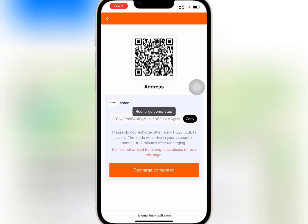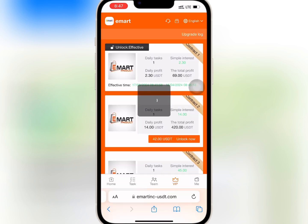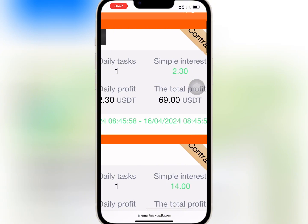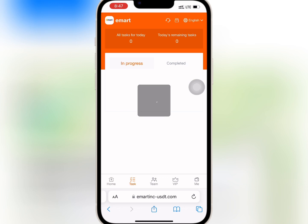It is successful. I will go to VIP and refresh to see if VIP 1 has been activated. As you can see, VIP 1 has been unlocked. So I will go to task hall on the homepage and tap on VIP 1.